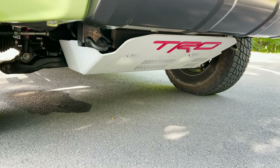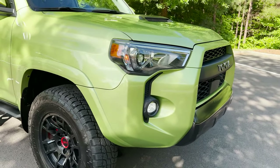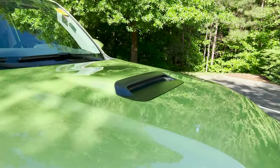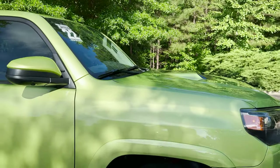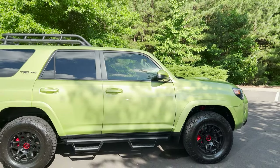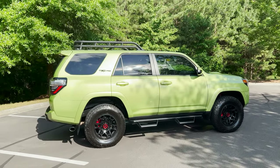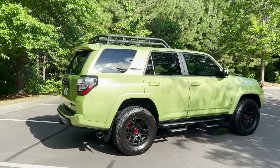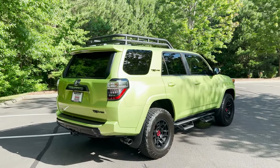It has a TRD skid plate — very cool — with 9.6 inches of ground clearance, and a hood scoop with a decal. This has Toyota Safety Sense, so it'll have a pre-collision system with pedestrian detection, lane departure alert, radar cruise control, and automatic high beams. It also has color-keyed door handles with smart key.